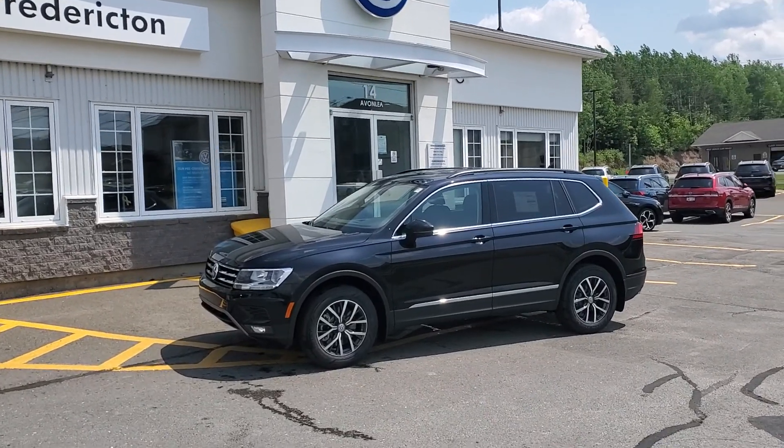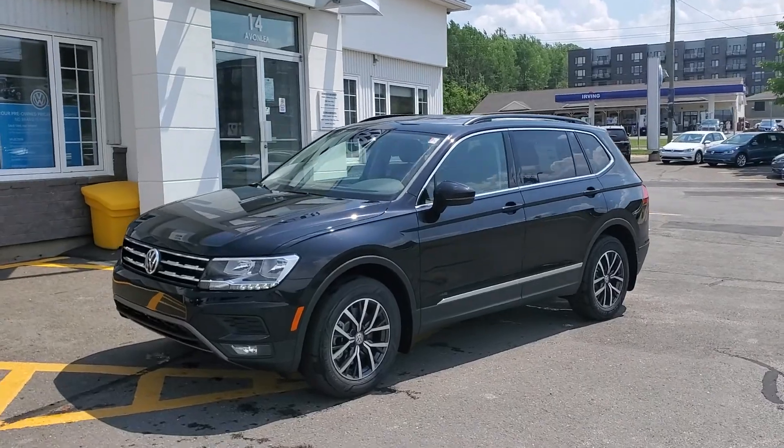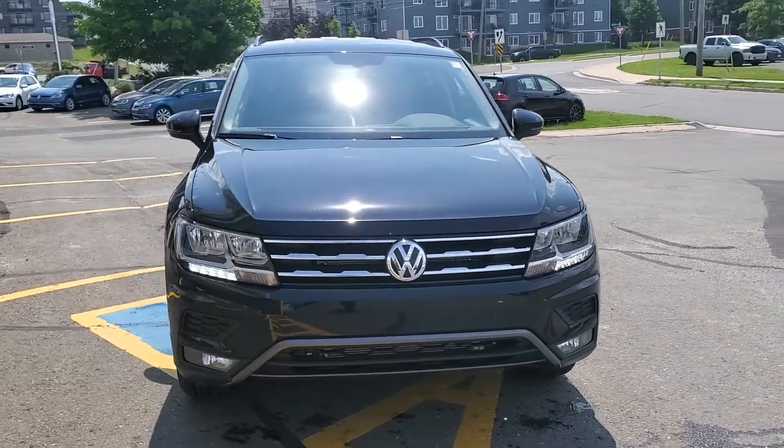Hey there, check out this 2021 Volkswagen Tiguan Comfortline, four motion all-wheel drive with two liter turbo, eight-speed automatic transmission, deep black pearl metallic with titan black leather red interior.